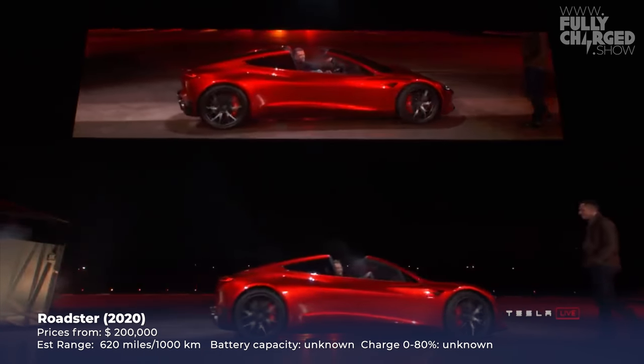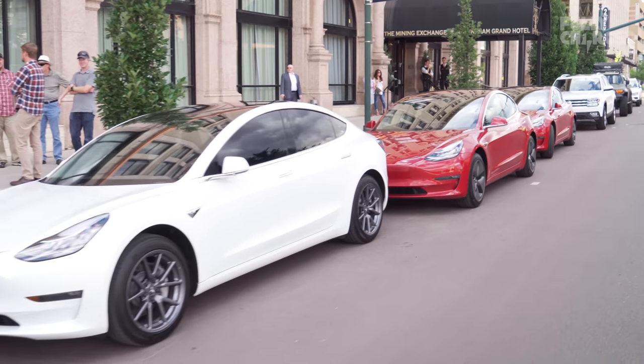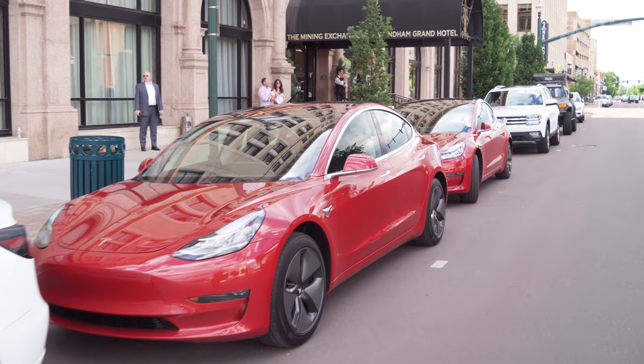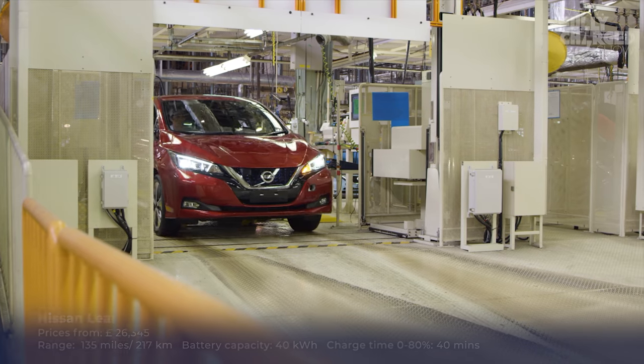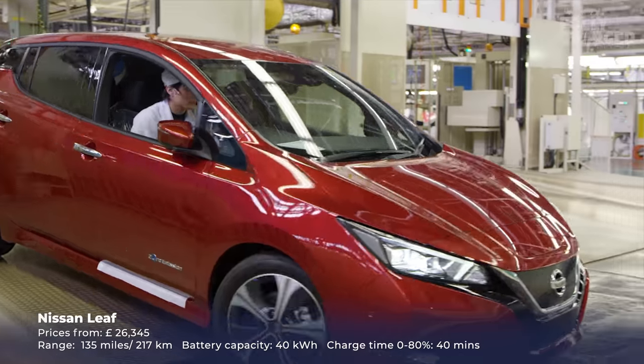Tesla has done incredibly well — total global sales of the Model 3 are now in excess of 250,000 cars. But to put that into context, they're not really up there with the Nissan Leaf, which has sold well over 400,000 cars worldwide. And we're now finally seeing the big established automakers starting to respond to this.